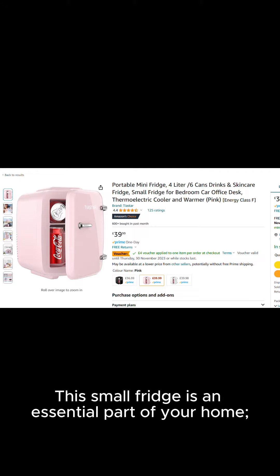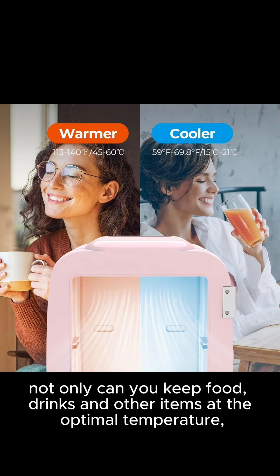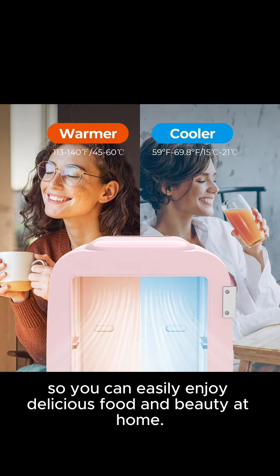This small fridge is an essential part of your home. Not only can you keep food, drinks and other items at the optimal temperature, but you can also store skincare products and more, so you can easily enjoy delicious food and beauty at home.